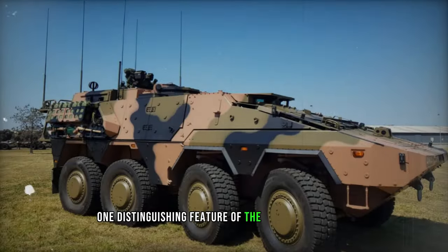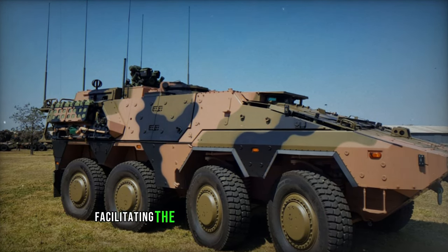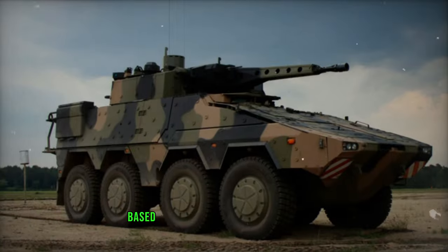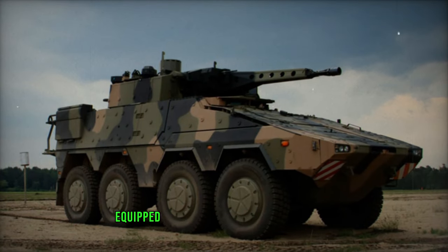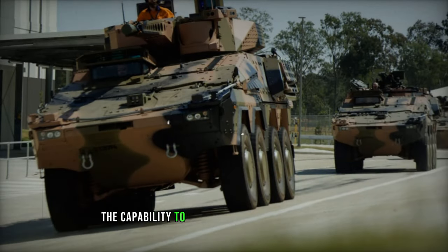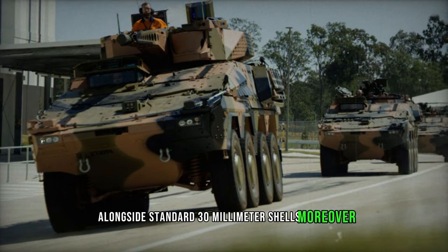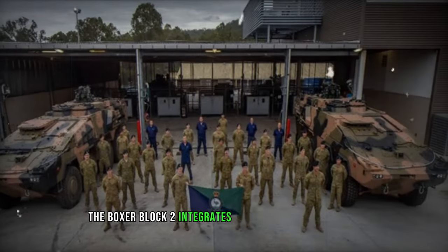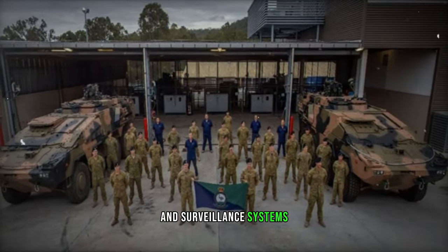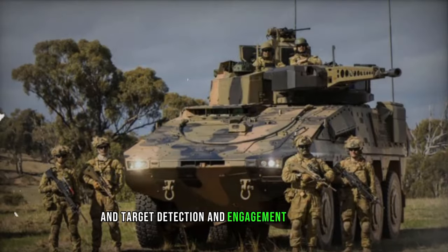One distinguishing feature of the Boxer CRV Block 2 lies in its modular architecture, facilitating the addition or modification of modules based on specific mission requirements. Equipped with an enhanced Lance 2.0 turret, this vehicle boasts the capability to deploy programmable munitions alongside standard 30mm shells. Moreover, the Boxer Block 2 integrates advanced reconnaissance and surveillance systems, significantly enhancing crew situational awareness and target detection and engagement capabilities.